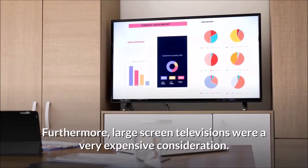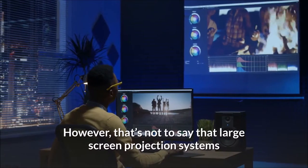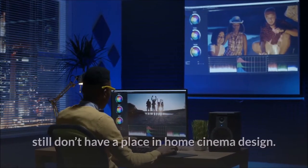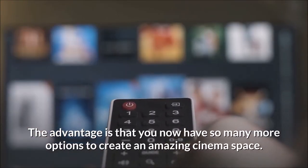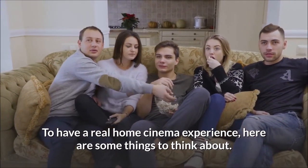Furthermore, large screen televisions were a very expensive consideration. However, that's not to say that large screen projection systems still don't have a place in home cinema design. The advantage is that you now have so many more options to create an amazing cinema space. To have a real home cinema experience, here are some things to think about.